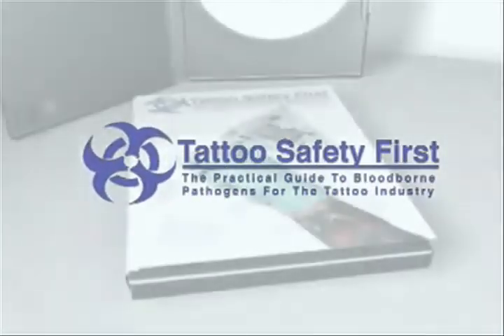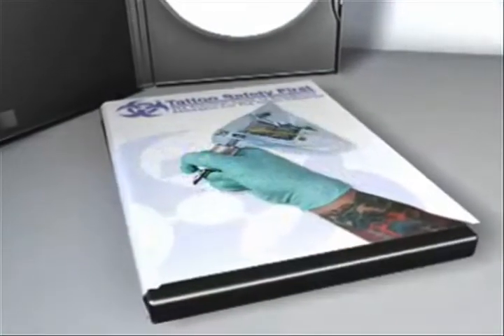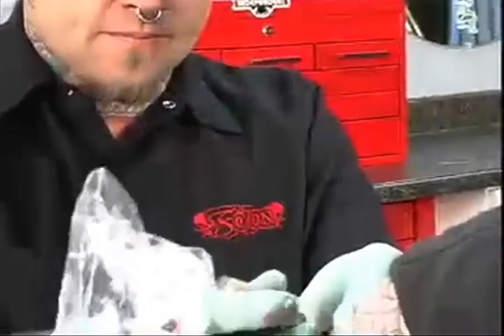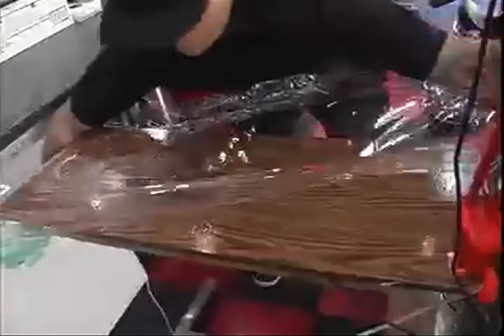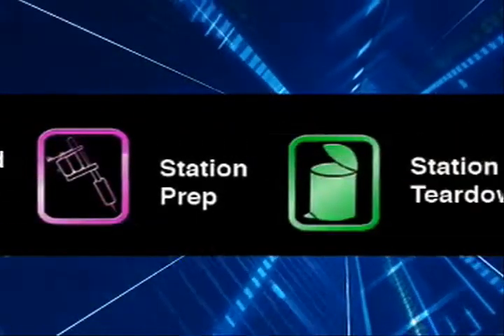Tattoo Safety First is a comprehensive new DVD designed as a practical approach to applying blood-borne pathogens education to the body modification industry. This video gives the user a hands-on approach to applying safety procedures and regulations to the field of tattooing, covering a broad scope of information that is vital to creating and maintaining a safe work environment.